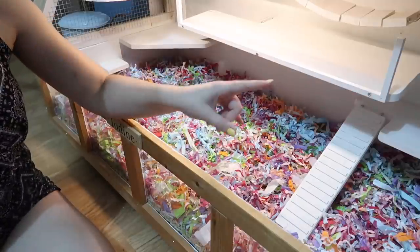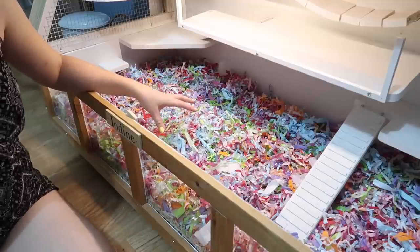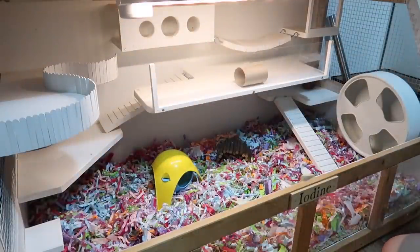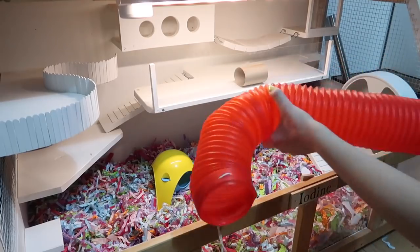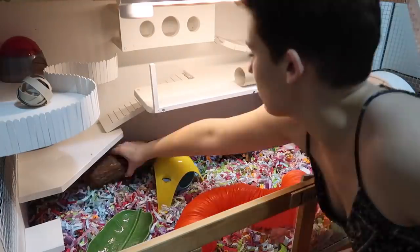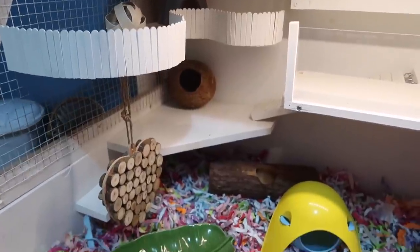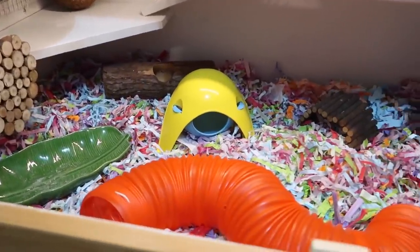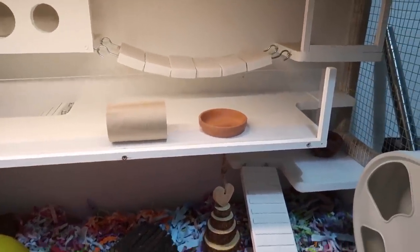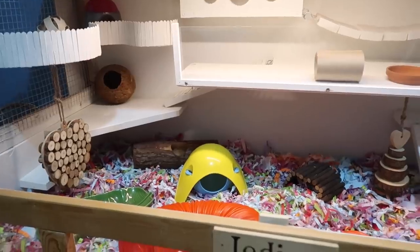All that's left to do now is add the wheel back in and accessorize the cage, and then Iodine will be free to go back in there and make herself a new nest and get comfortable again. I haven't put a ton of toys in here — that's mostly because right now I don't have a very wide selection of Syrian-sized toys and I do need to make a few more. But for this evening at least, this should be enough to keep her busy. So now I'm going to pop her back inside and see what she thinks.